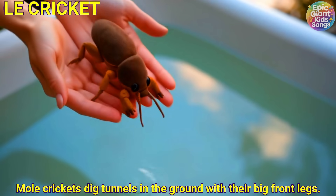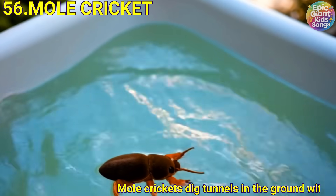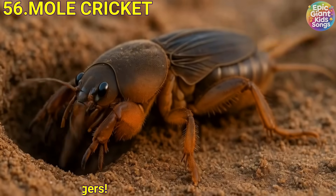Mole cricket. Mole crickets dig tunnels in the ground with their big front legs. They're like little insect diggers.